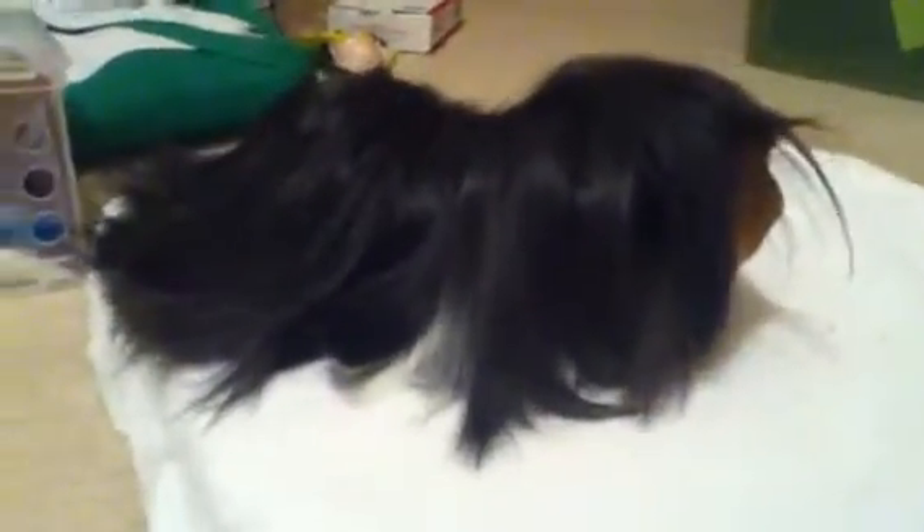His middle name is Flick because he flicks his hair a lot, especially when he was little. As you can see, he is a long-haired guinea pig and the breed is Peruvian. He has some Peruvian satin in him, so his hair is softer. It's kind of a little shinier but not completely satin — he's more Peruvian.